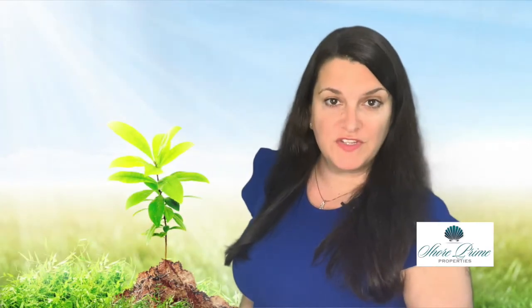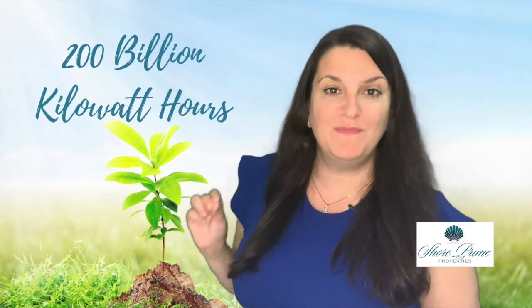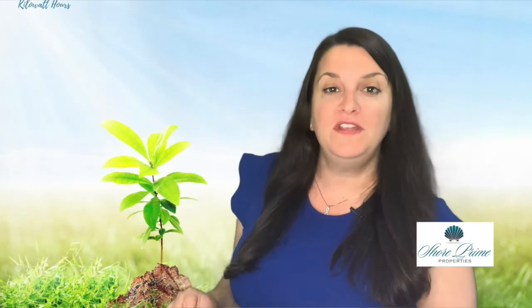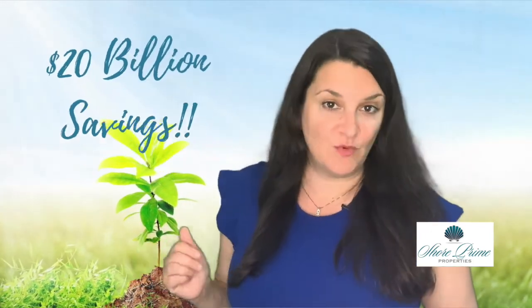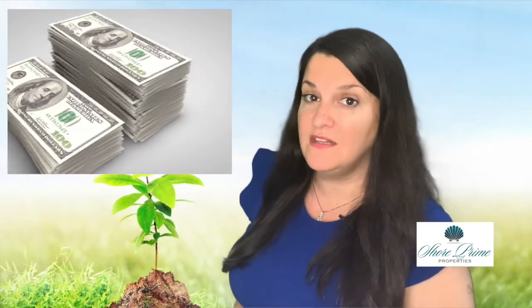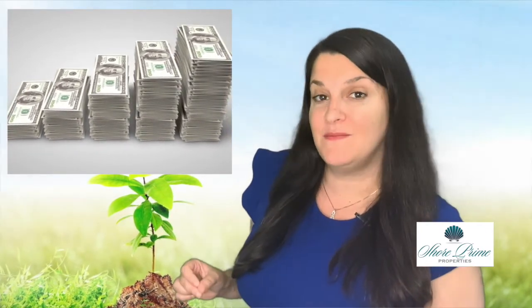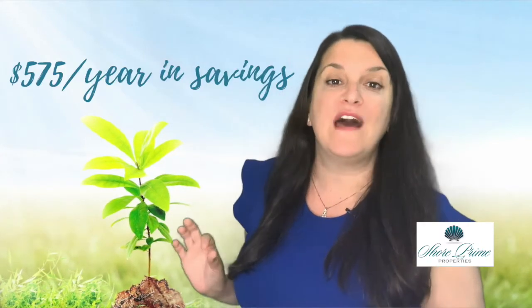According to Energy Star, in 2018 energy efficient products saved customers 200 billion kilowatt hours in electricity, which equates to a $20 billion savings. This brings us to our first benefit — that these appliances will save you money in the long run with lower utility bills. In fact, Energy Star estimates that in a typical household the savings to be about $575 per year without sacrificing quality or performance.